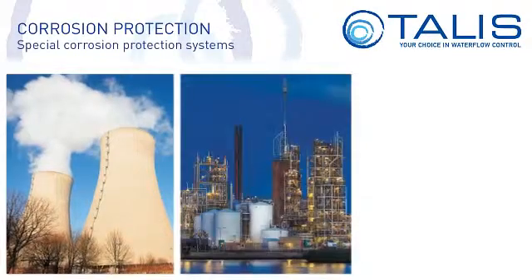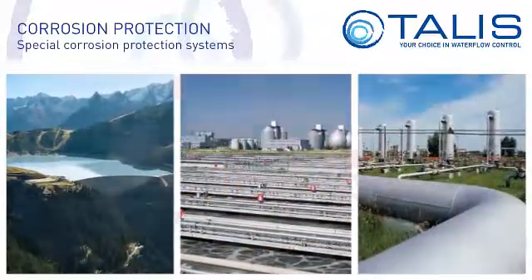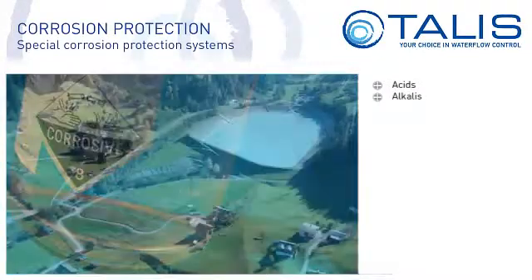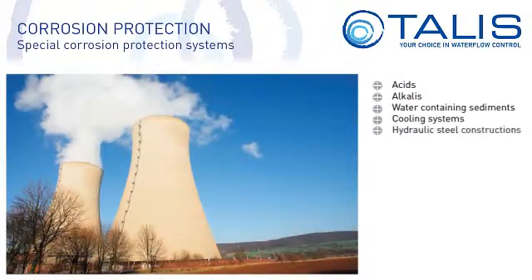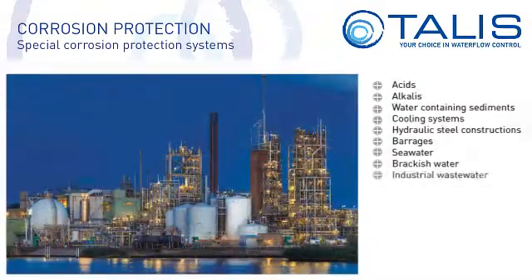However, conventional surface coatings are not sufficient for several applications. For example, special corrosion protection measures are required for use with aggressive media such as acids or alkalis, or abrasive media such as water containing sediments. This also applies in cooling systems, hydraulic steel construction and barrages, as well as for sea water, brackish water or even industrial waste water.